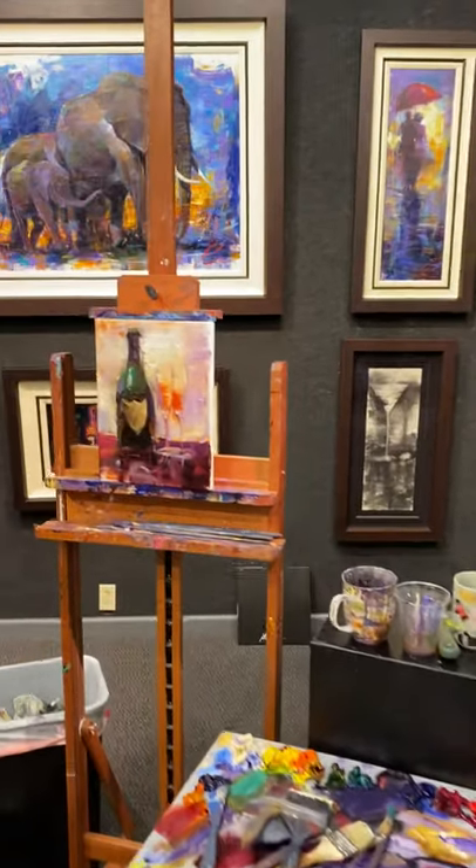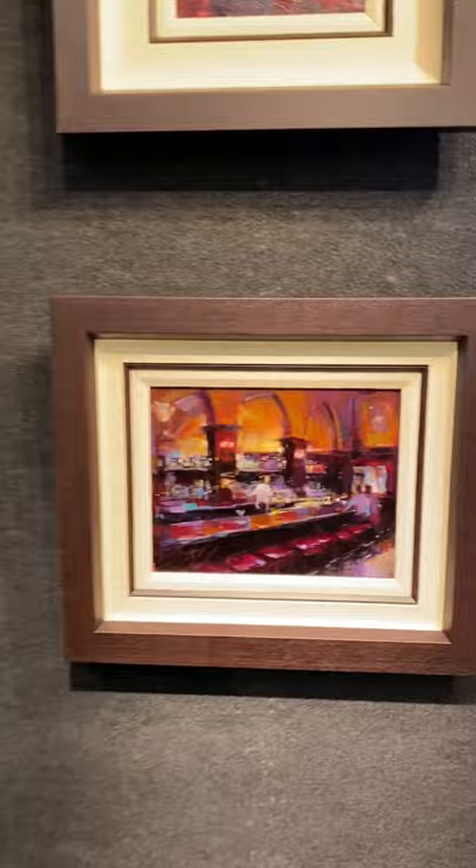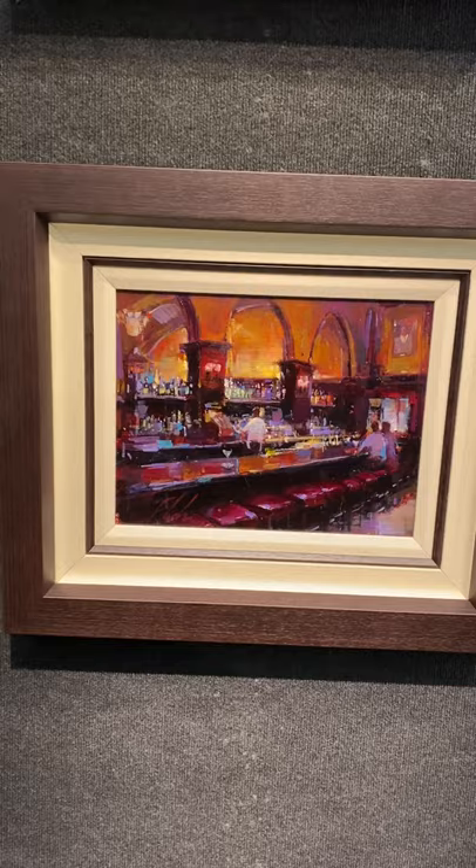Hi guys, here at Marcus Ashley Gallery working on a little champagne piece. I'll give you a little tour of the paintings, the originals. Some really cool bar scenes — this is a bar that you just want to sit there for a couple hours and drink martinis.